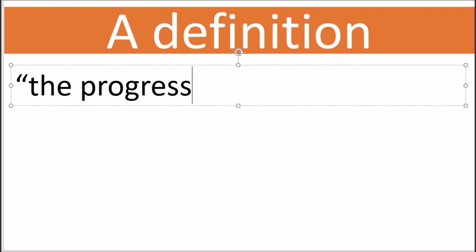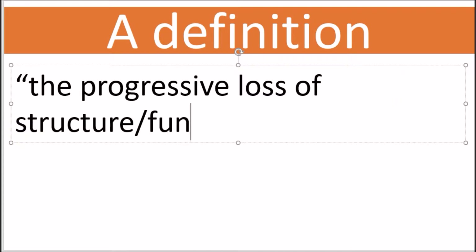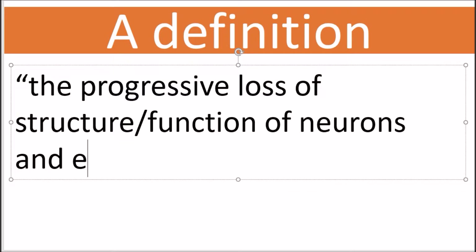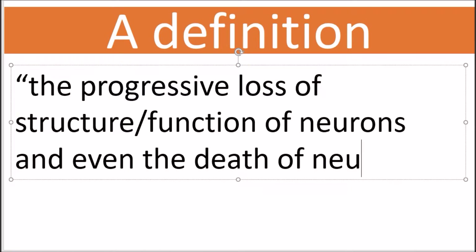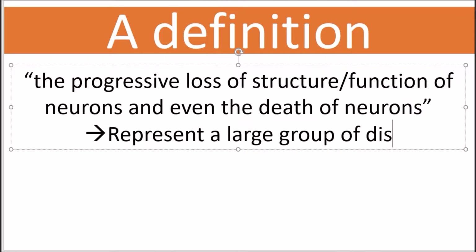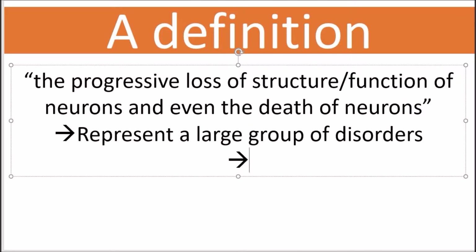So how can I summarize neurodegeneration in a sentence? Neurodegeneration is the progressive loss of the structure or function, or both, of neurons — and even the death of neurons over time. It's a progressive disease, which is why we see symptoms in people who are much older, and why aging is one of the major causes of neurodegeneration.